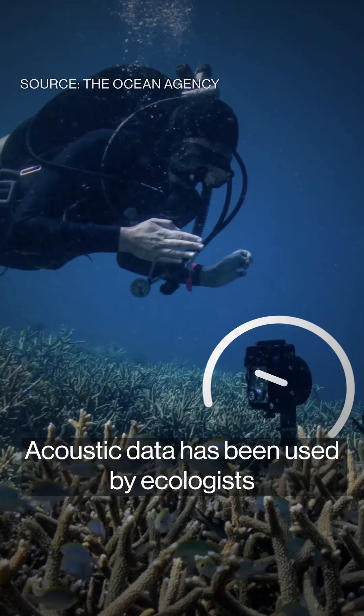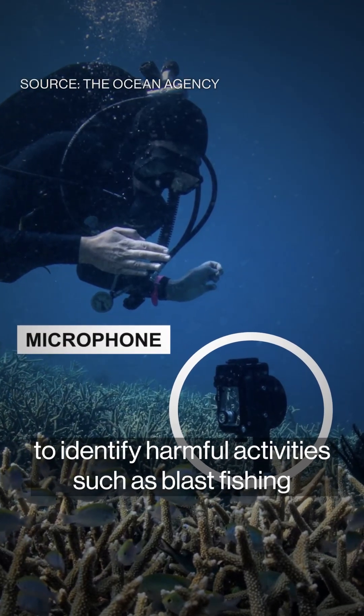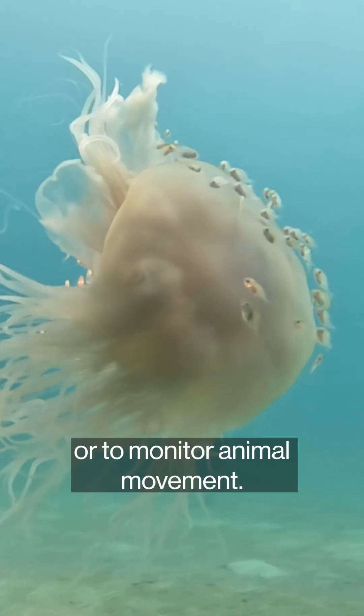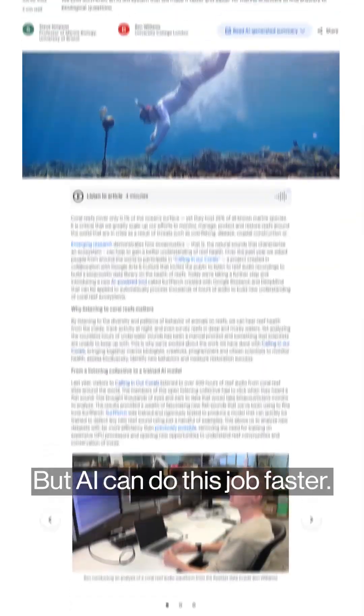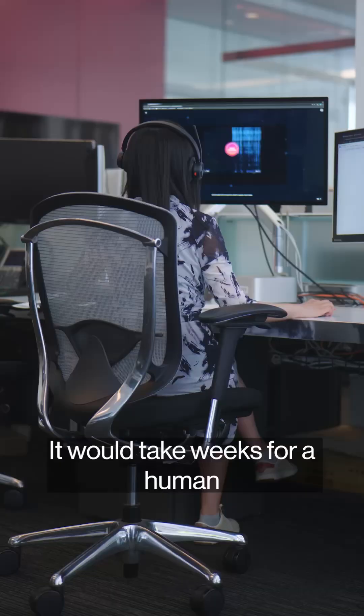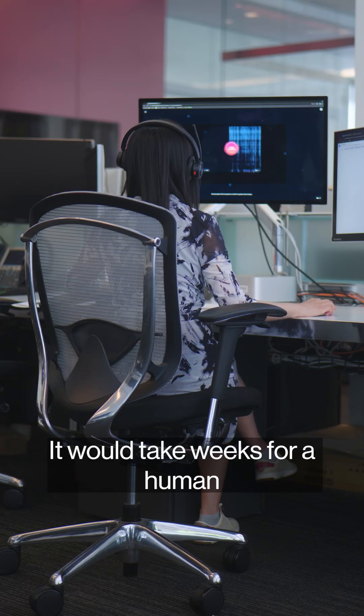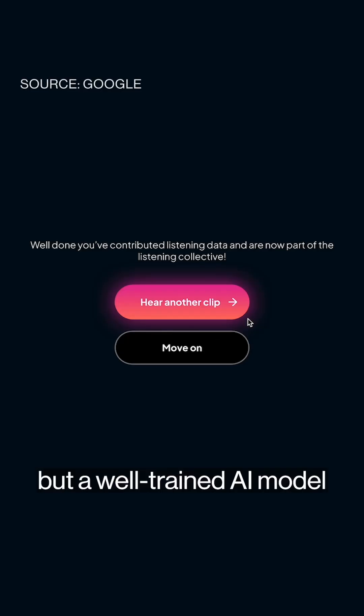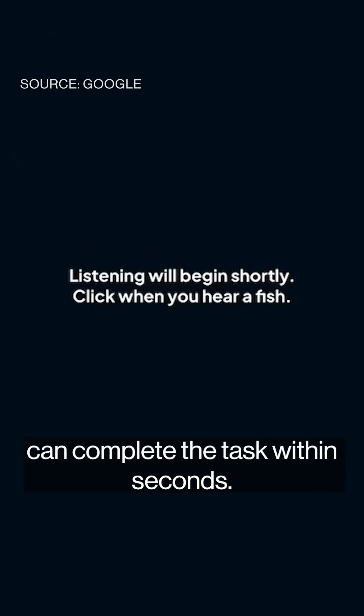Acoustic data has been used by ecologists to identify harmful activities such as blast fishing, or to monitor animal movement. But AI can do this job faster. It would take weeks for a human to go through 40 hours of audio recordings, but a well-trained AI model can complete the task within seconds.